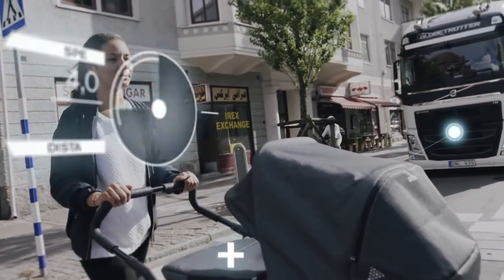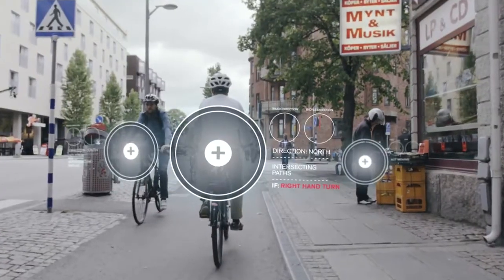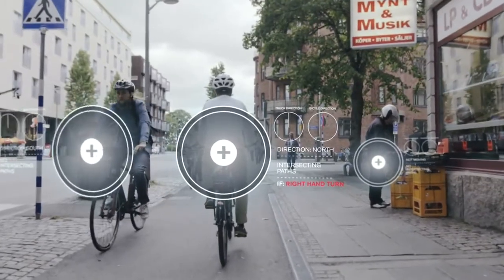It also makes it possible to predict, up to five seconds ahead, what surrounding objects like people, cyclists and other vehicles will do, even when moving.